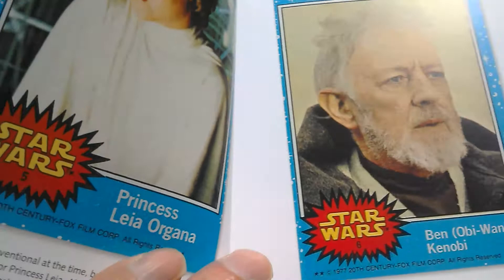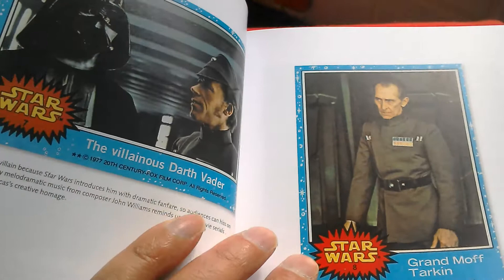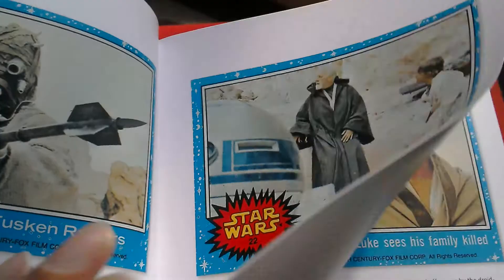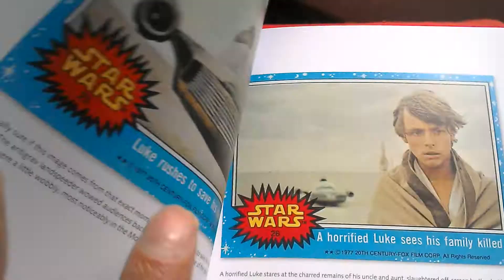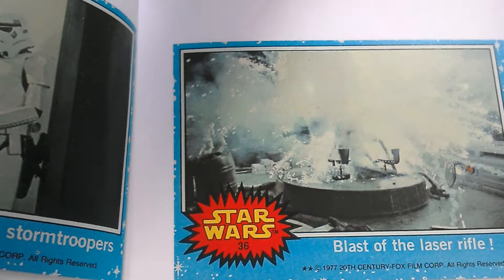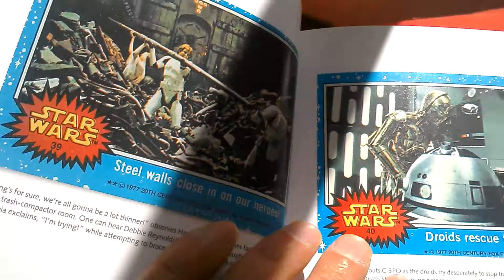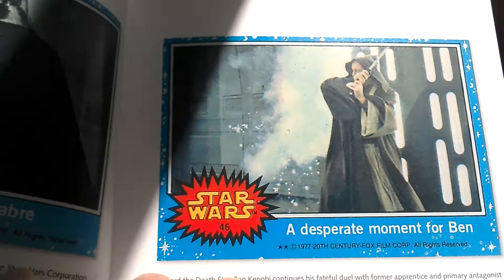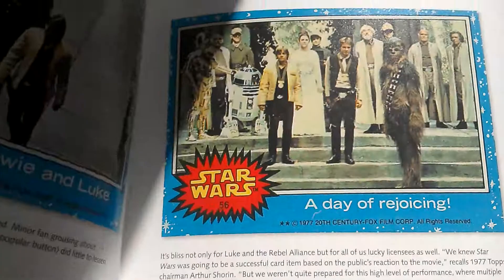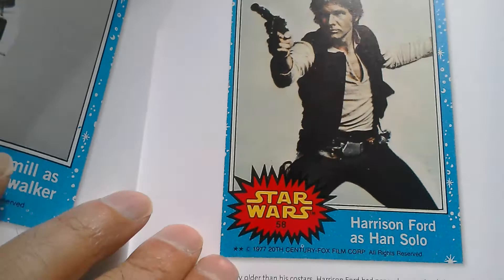Princess Leia, Obi-Wan, Vader — the blue cards are quite nice. They're the sort of ones we had. There's a quite famous picture there — blast of the laser rifle, it's more like an explosion inside the Death Star. Very famous picture. Droids rescue their master. Han and Chewie shoot it out. A desperate moment for Ben. R2-D2 is loaded on board. The victors receive their reward — a day of rejoicing. Really nice. Harrison Ford as Han Solo. The first set is 66 cards.